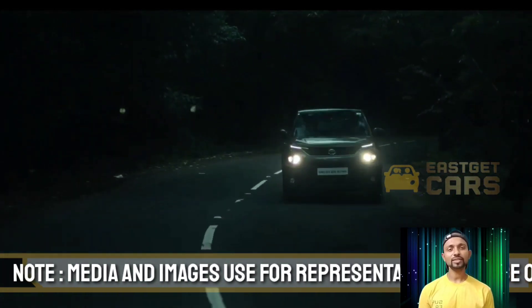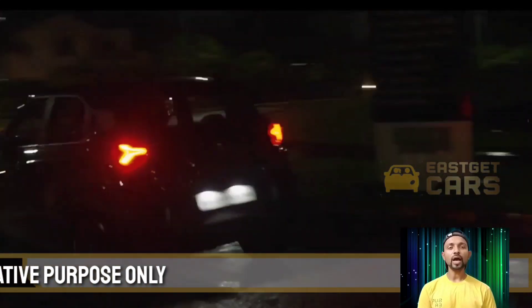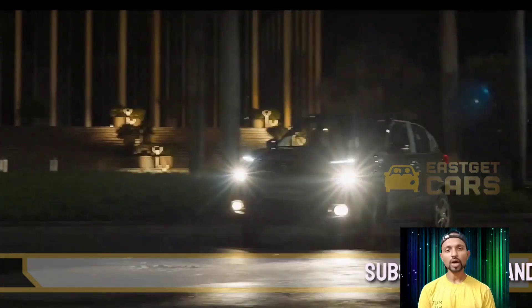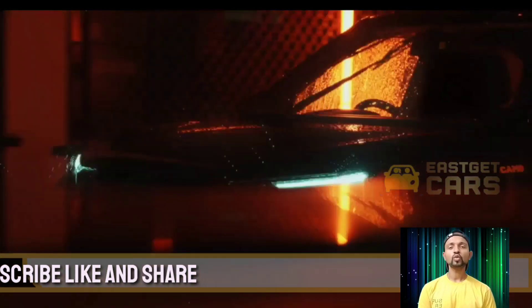Today Tata has already launched the Tata Punch Camo Edition with a price of 6.85 lakhs for the Adventure MT manual transmission. The Tata Punch Camo Edition Adventure AMT price is 7.45 lakh rupees. I will share all the variants.